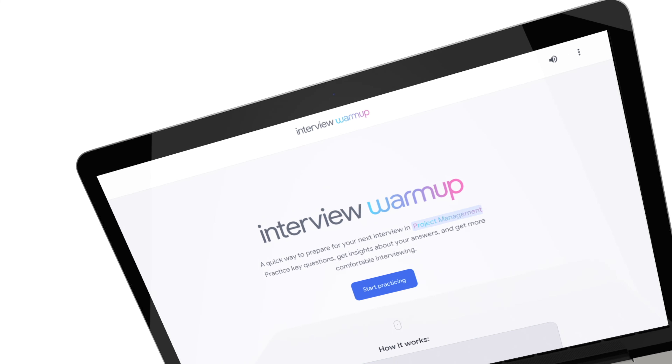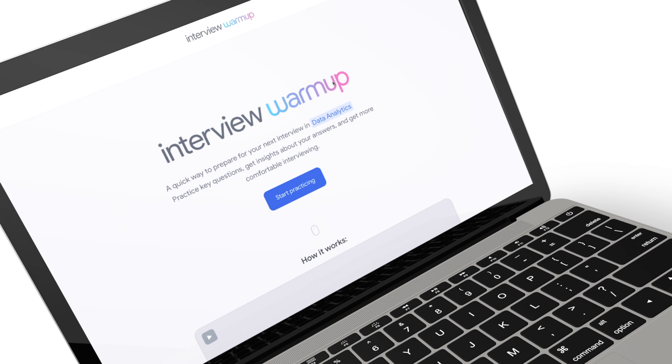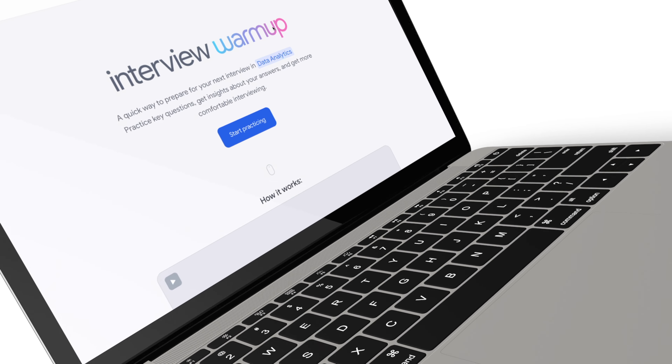Hey, what is up? Welcome back, Design Squad. In this video, I'm going to review Google's Interview Warmup AI bot, which basically walks you through a few questions and then gives you some suggestions on what you could improve on in actual interviews.